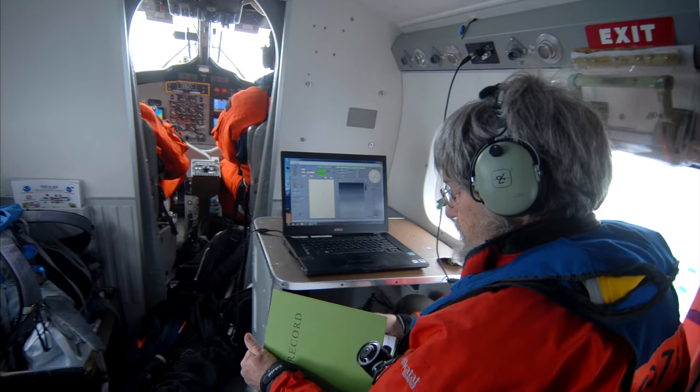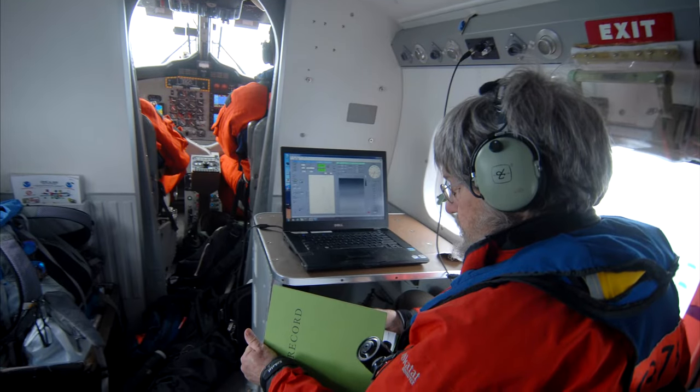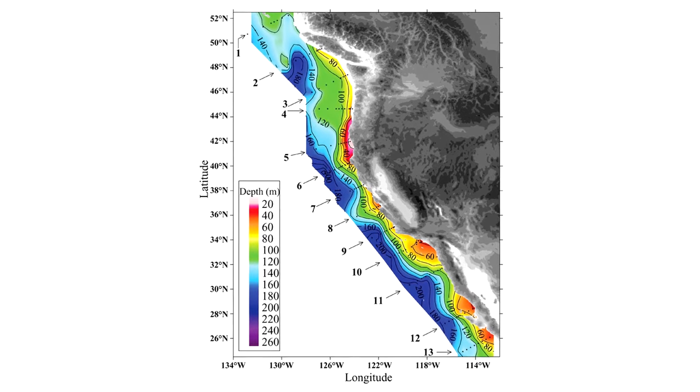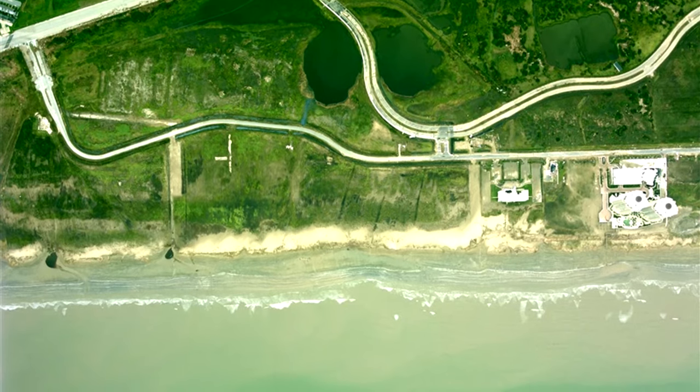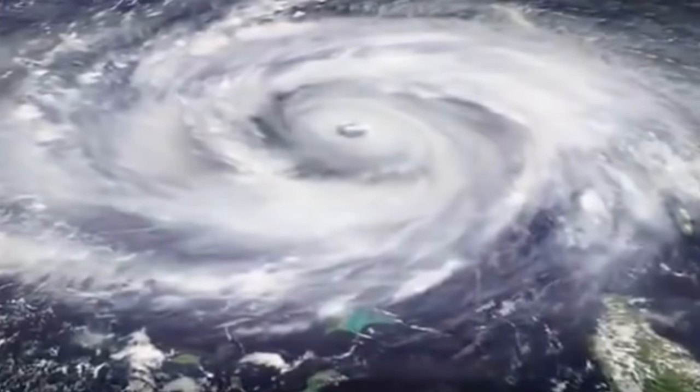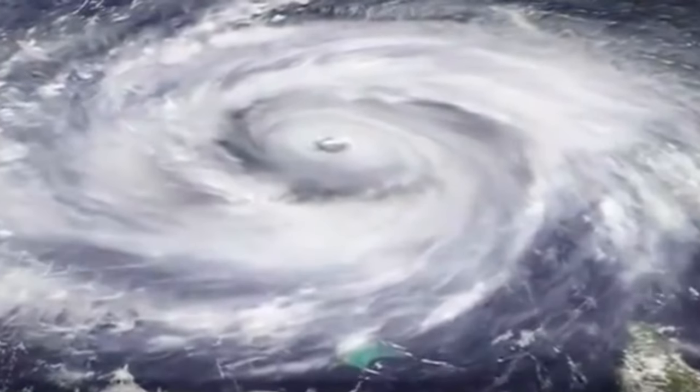NOAA pilots fly aircraft with LIDAR systems onboard to map our coastlines and chart depths of the nearshore waters. These missions track changes of the coastline over time, as well as provide vital data to reopen ports after hurricanes or tropical storms strike.